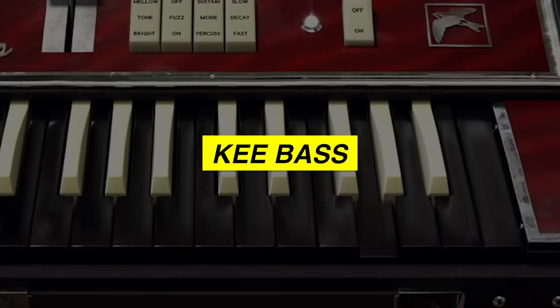Oh dude, it's over. First plugin, it's already over. Okay, what next? Next up, we have Key Bass.